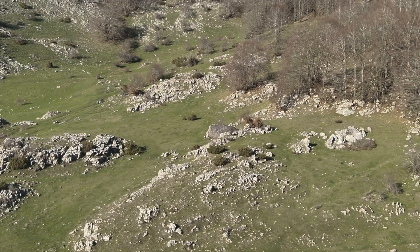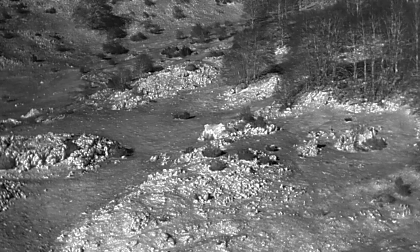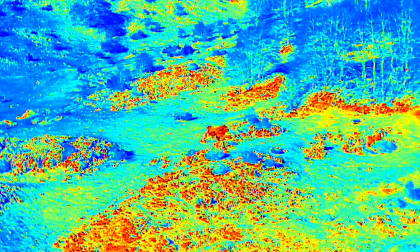These multispectral signature management covers are double-sided reversible systems, displaying two different ProApto proprietary camouflage patterns for greater adaptability.